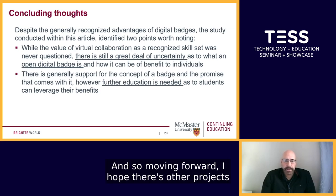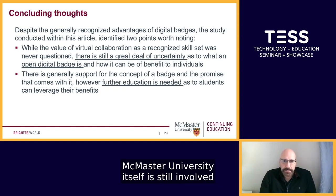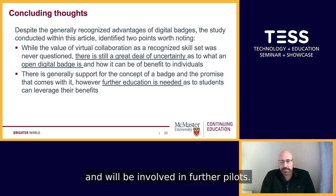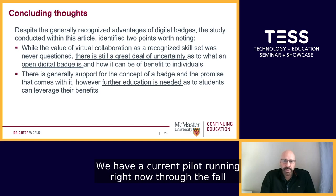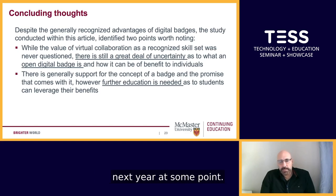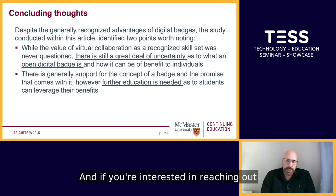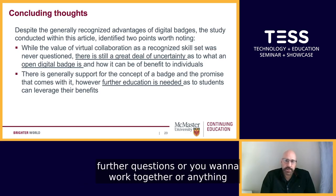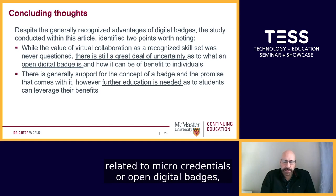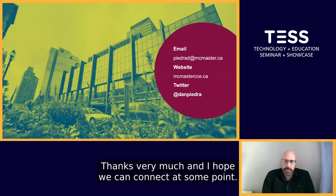Moving forward, I hope there are other projects like this that we can continue to learn from. McMaster University itself is still involved and will be involved in further pilots. We have a current pilot running through the fall and into the winter that we will be able to report back on next year. And if you're interested in reaching out for further questions or want to work together on anything related to micro-credentials or open digital badges, we'd love to hear from you. Thanks very much and I hope we can connect at some point.